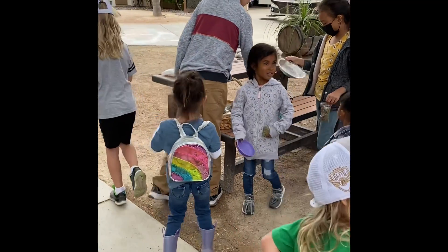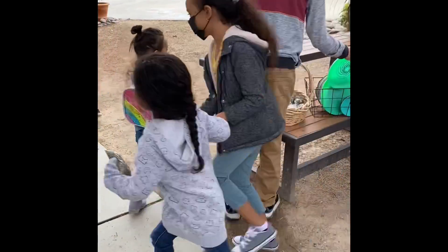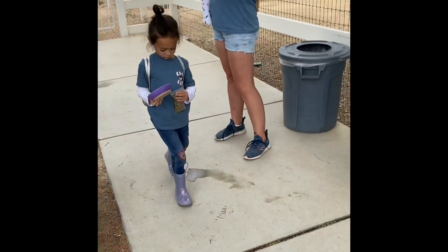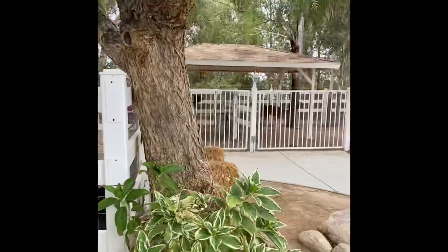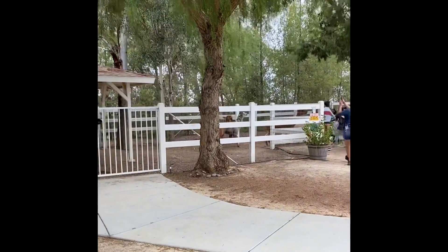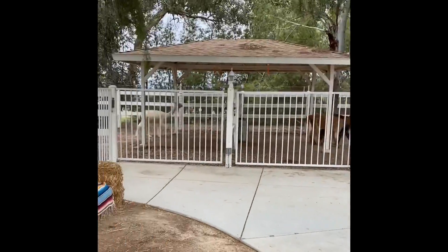You can put it in a little plate if you don't want them to eat off your hands. What do you think? You want to put it in a plate? Follow everybody. Look, they're all running. They're ready. I think they know it's feeding time.